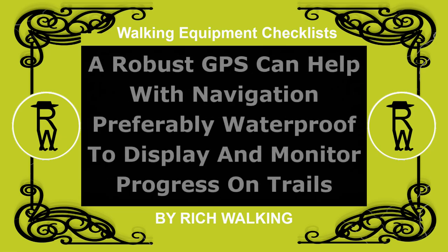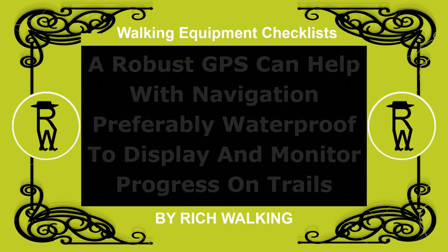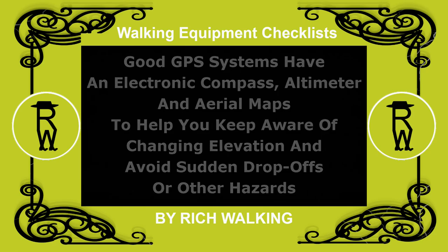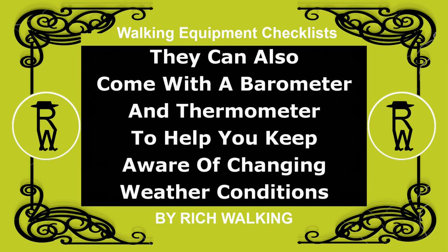A robust GPS can help with navigation, preferably waterproof, to display and monitor progress on trails. Good GPS systems have an electronic compass, altimeter, and aerial maps to help you keep aware of changing elevation, and avoid sudden drop-offs or other hazards. They can also come with a barometer and thermometer to help you keep aware of changing weather conditions.